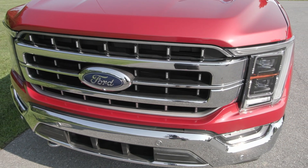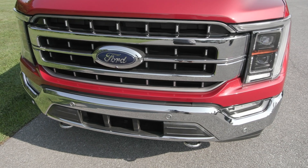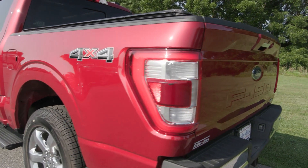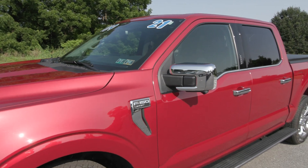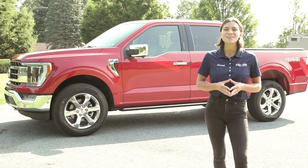This truck has only one previous owner with less than 25,000 miles and no accidents or damage reported. It also has been fully serviced by our incredible service team here and is ready to hit the road.